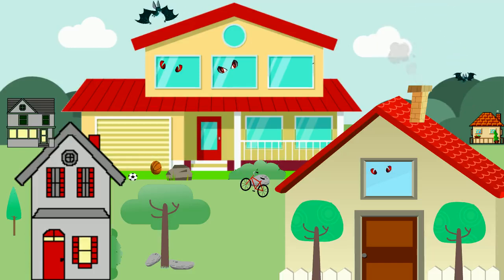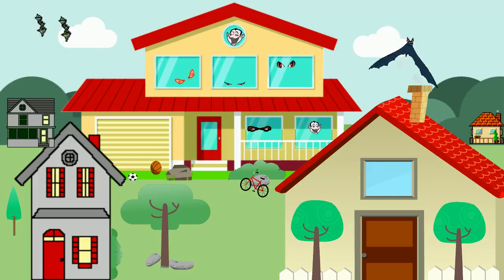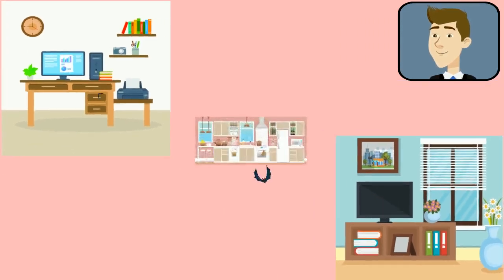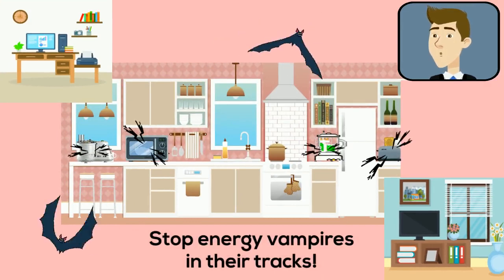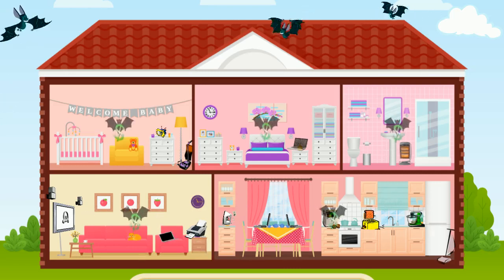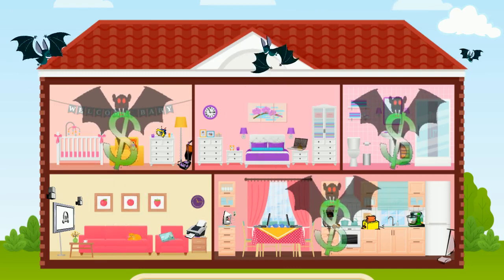Did you know you have vampires in your home? These vampires aren't after your blood, but they're taking a bite out of your wallet. We're talking about energy vampires — all those appliances and electronics that continue to use electricity even after you turn them off. The typical home has 30 to 50 energy vampires, and getting rid of them could save you as much as 10% on your electricity bill.